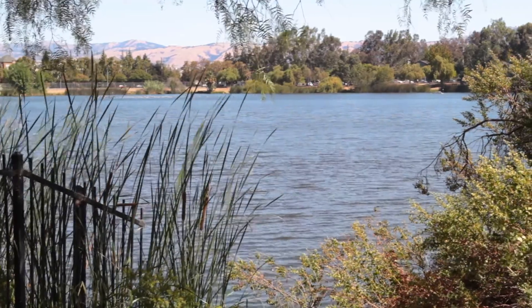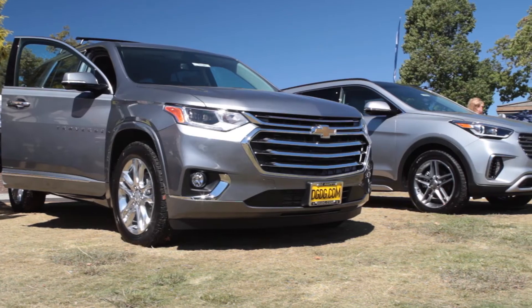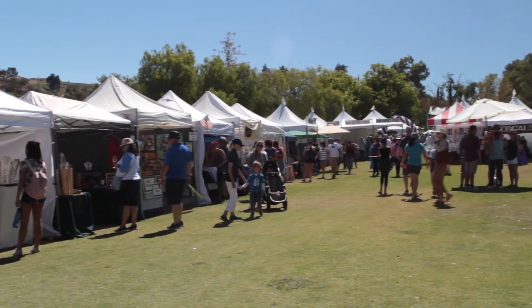That same weekend we were at the Almaden Art and Wine Festival, sipping on some fine wine, checking out the Chevy Traverse and a Hyundai Santa Fe, and enjoying the last of the sun.